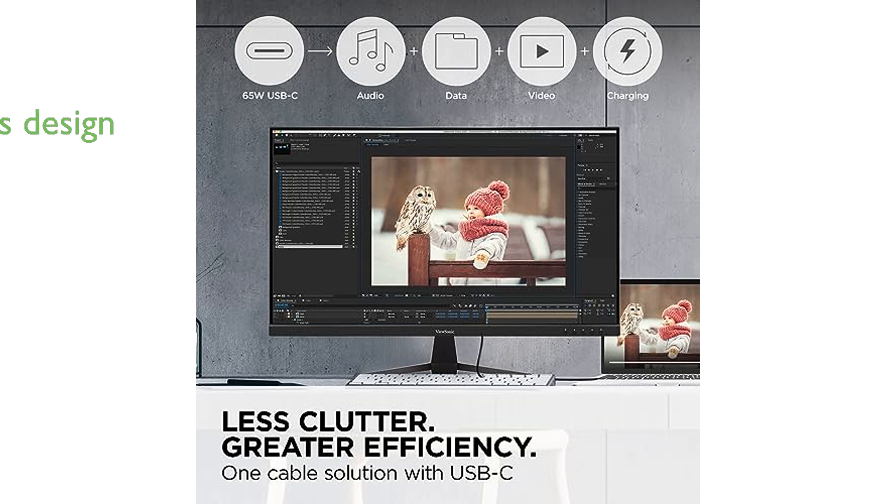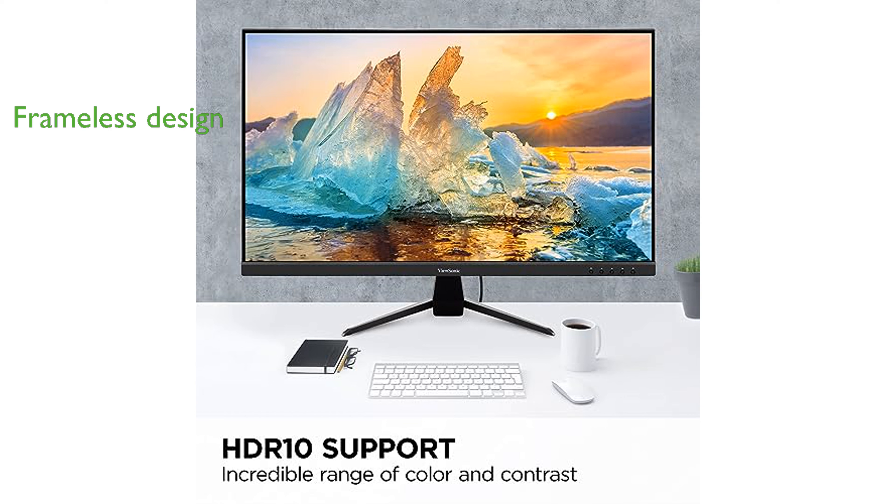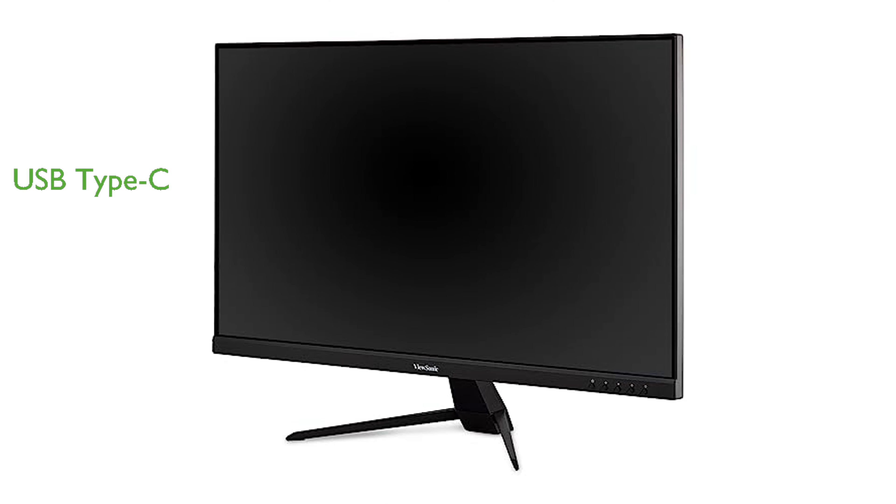Its sleek edge-to-edge frameless design enhances the visual experience by maximizing screen space. HDR10 content support delivers a high dynamic range of vivid color and contrast, making every image come to life.